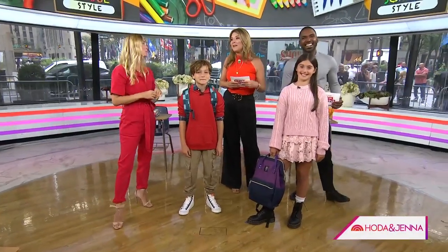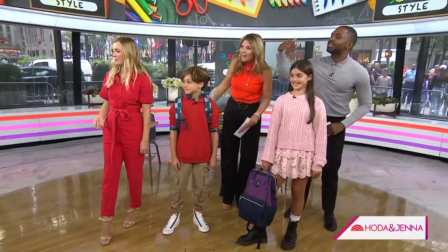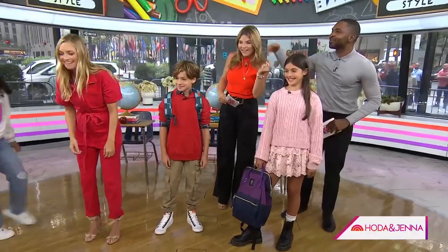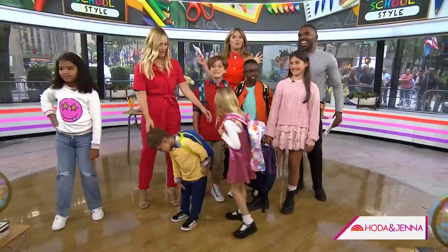Thank you so much, Jasmine. All the kids look amazing. Come on over — let me get my son Jonathan here. I'm going to use you for some Instagram posts. I don't know that his parents want that, but you do you.